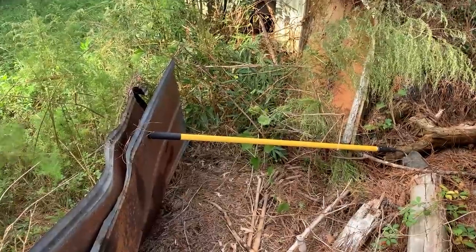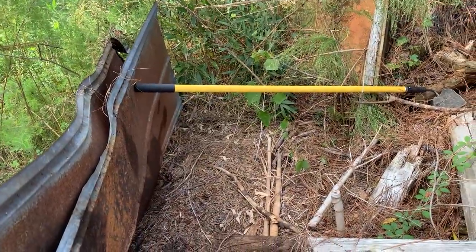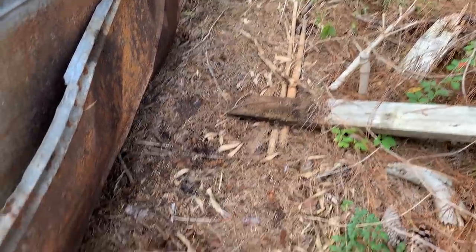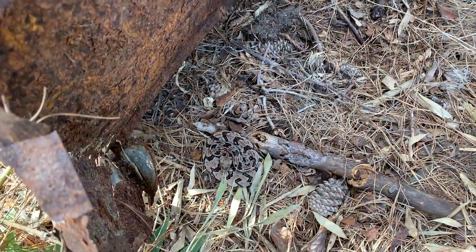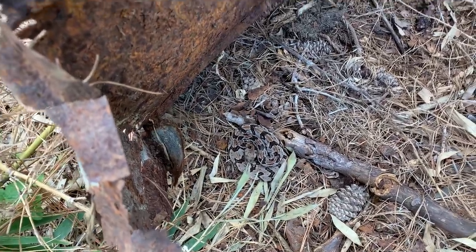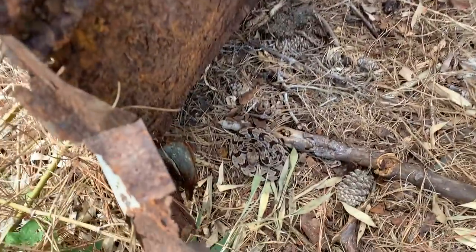We just stopped at this random little roadside spot on the way to the main area we're gonna be hitting today, and right there is our first timber rattlesnake of the day and it's a good one. Canebrake — fine Ian, it's a canebrake.